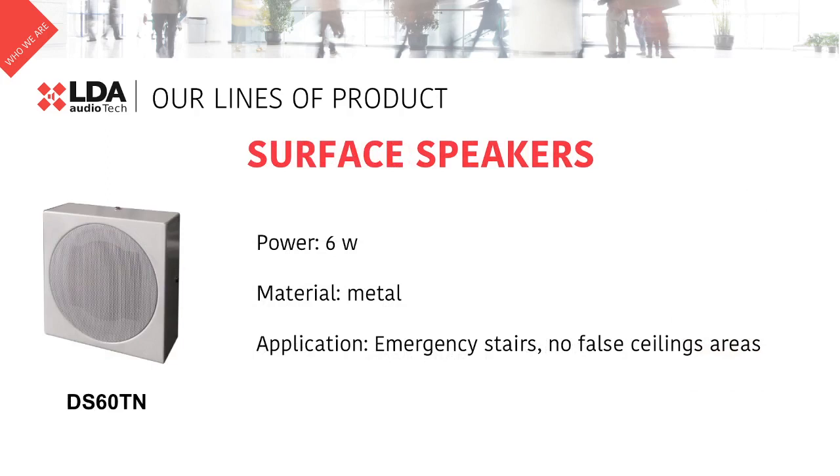The DS60TN is our 6W surface speaker. It is ideal for commercial buildings where it's not possible to use the ceiling speaker.